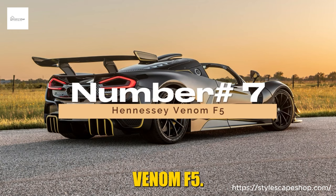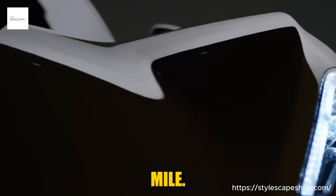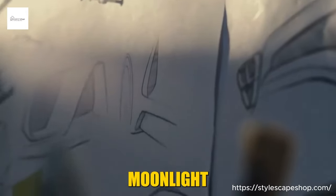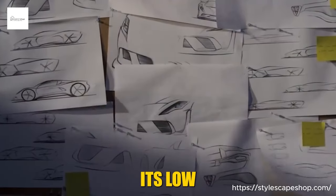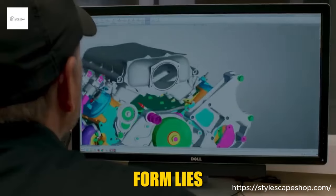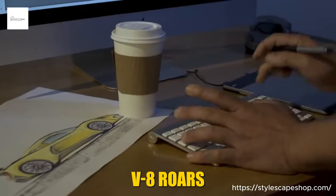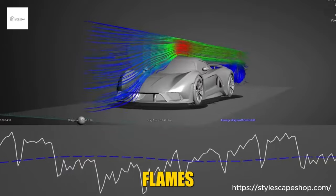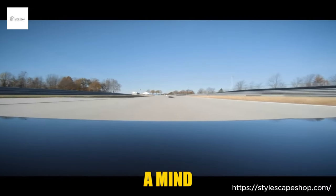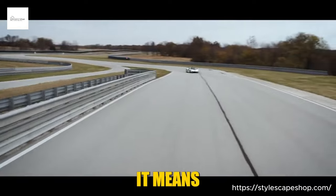Number 7: Hennessey Venom F5. This American monster doesn't boast heritage or pedigree — it carves its own legend with every searing mile. Imagine a silhouette sculpted from wind itself, where aerodynamics reigns supreme and carbon fiber gleams like moonlight on ice. The F5 whispers of speed, its low-slung stance and aggressive lines a promise of tarmac-melting performance. Beneath the breathtaking form lies a heart that beats with untamed adrenaline — a 6.6-liter twin-turbocharged Fury V8 roars to life, unleashing 1,817 untamed horses. With 0-60 mph arriving in a mind-bending 2.6 seconds and a top speed that flirts with 300 mph, the F5 redefines what it means to be fast.